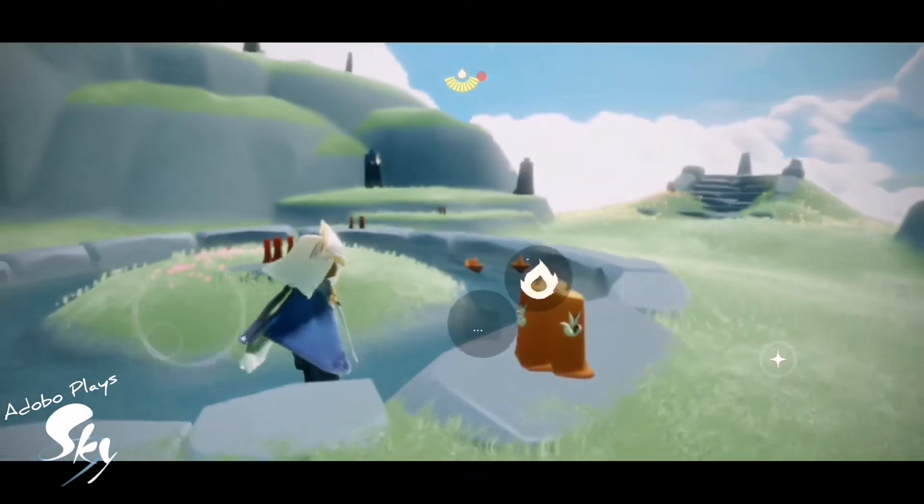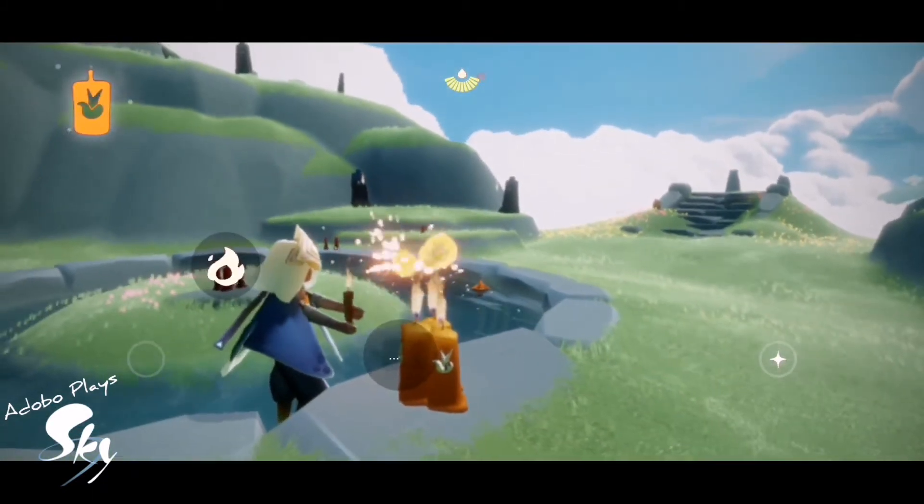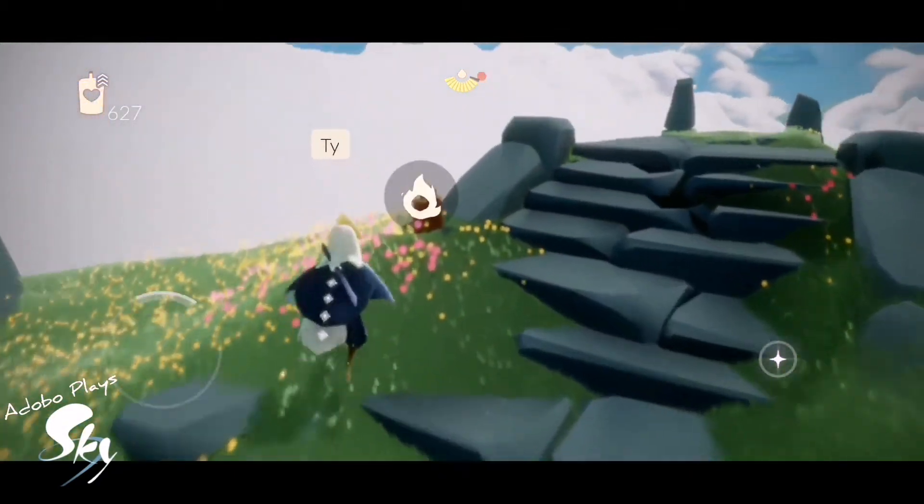There are eight seasonal candles today in Daylight Prairie. Here's the first one, and here's the second one.